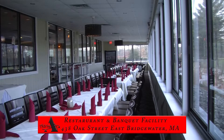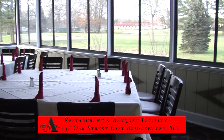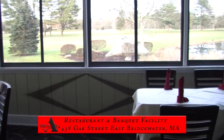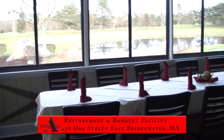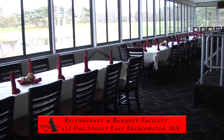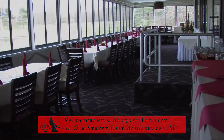It is surrounded by a wall of windows offering not just a fabulous view, but a feeling of serenity and tranquility. It is a favorite spot for lunch, dinner and functions. It is perfect for a romantic dinner, casual family gathering, business meeting or any large group for that special occasion.